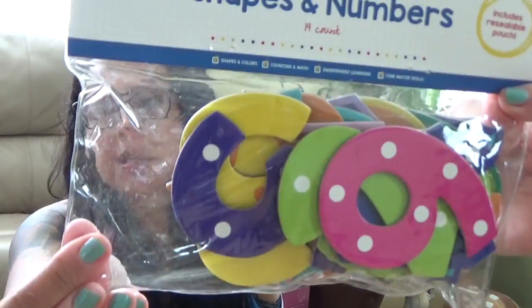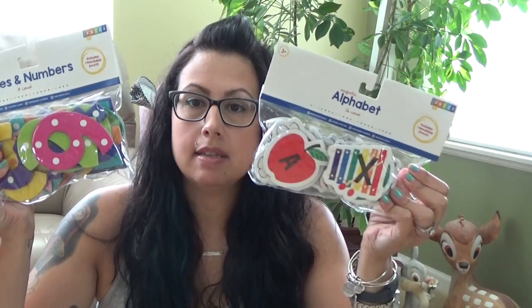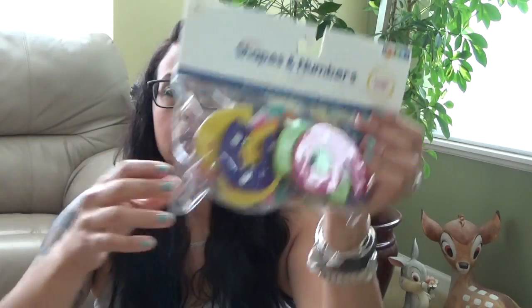Same concept — shapes and numbers. And this actually says it includes a resealable pouch. So if you want to just keep them in there to store, which I probably will, it's nice that they come in a pouch that actually has a zipper that you can zip back and forth.